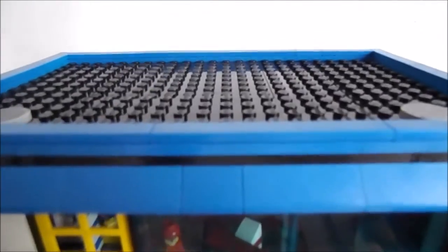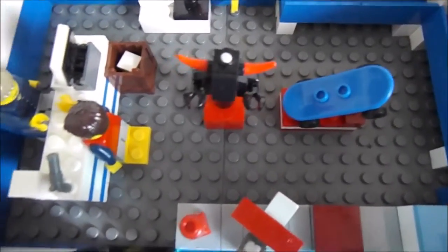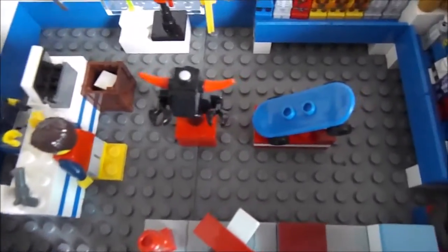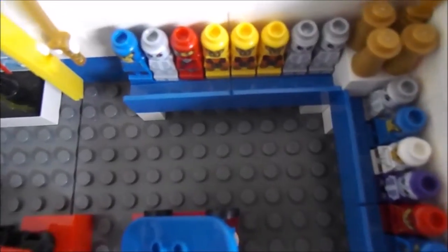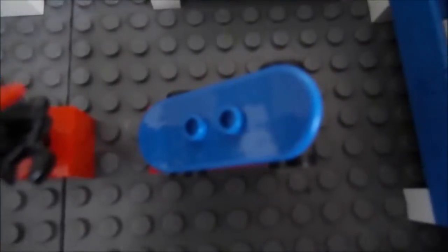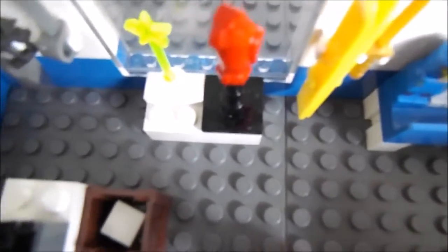Now let's take a look at the inside. There we go — you can see the inside. In the corner we have a lot of LEGO minifigures which you can buy, then a nice skateboard, some toys of course, and oh — a parrot!